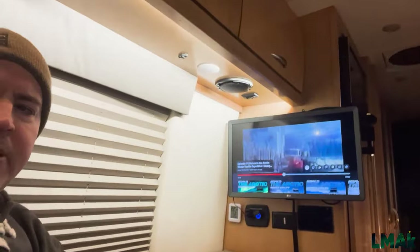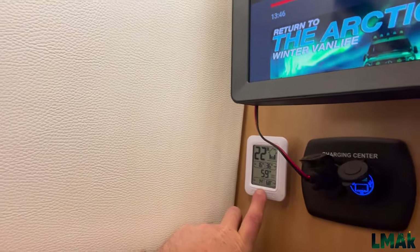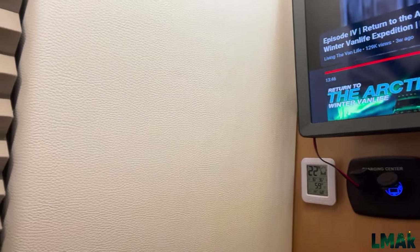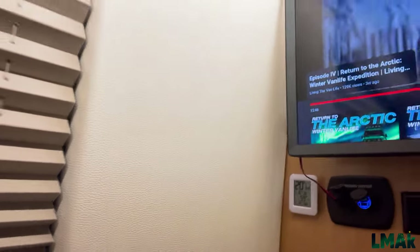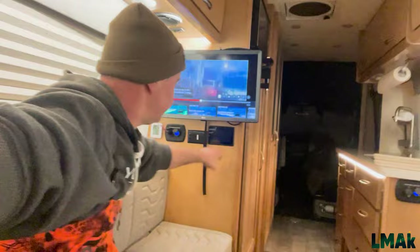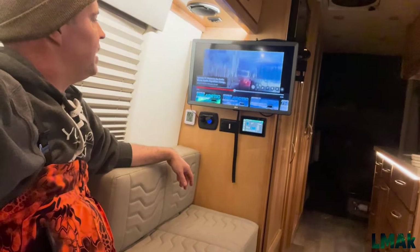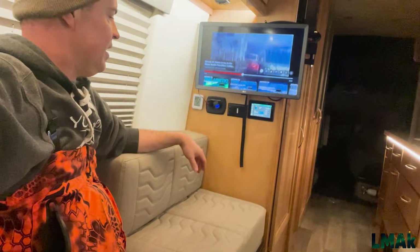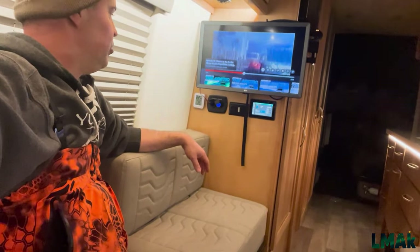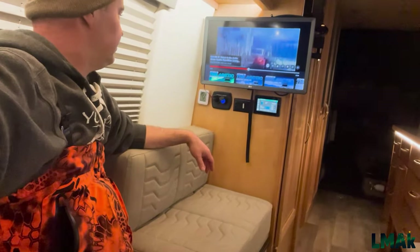It's been about one hour since I started the Truma. We are currently at 59 degrees — we're going to call this a success. It's roughly negative five outside and a warm 59 degrees in here, and it took the Truma Combi approximately one hour to do that. I'd say this is a success — more than adequate to spend the night in here. I don't know if it would be adequate at negative 20, but at negative five it certainly works. If we get to negative 20, we'll let you know.